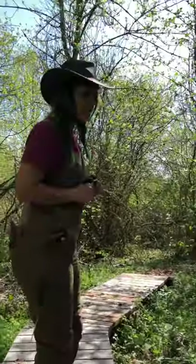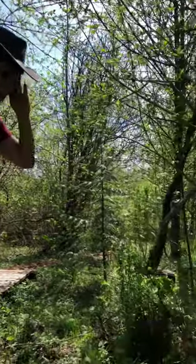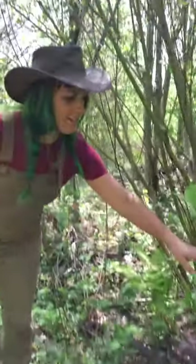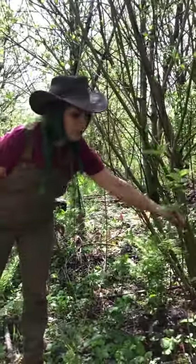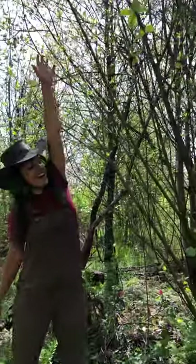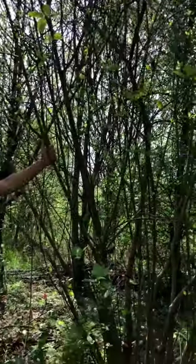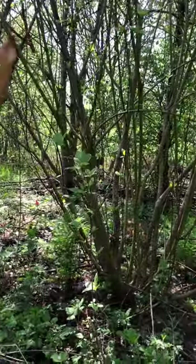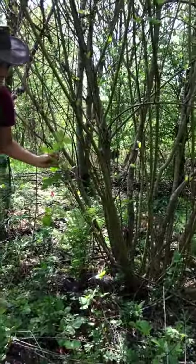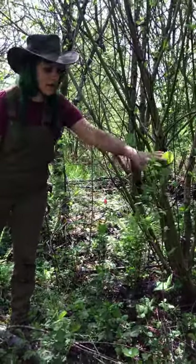Could you share a couple of the native plant species that you've put into this wetland? Definitely. This guy right here is a red twig dogwood — he's a native plant. He's going to get about this high. Actually, here's a mature one right next to him. They get red sticks in the winter, or twigs, and during the summer they leaf out and have little berries.